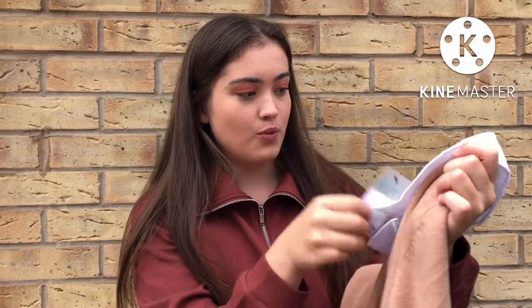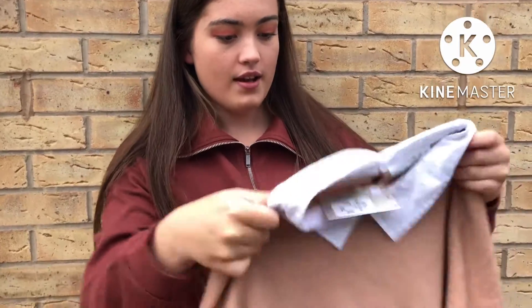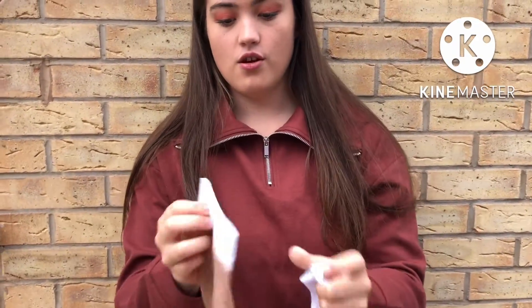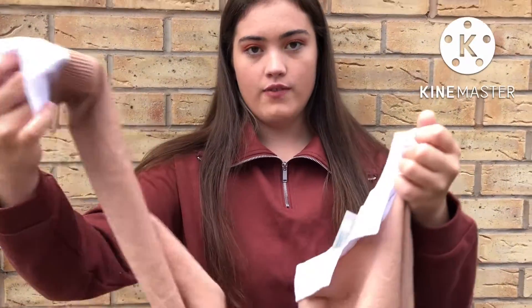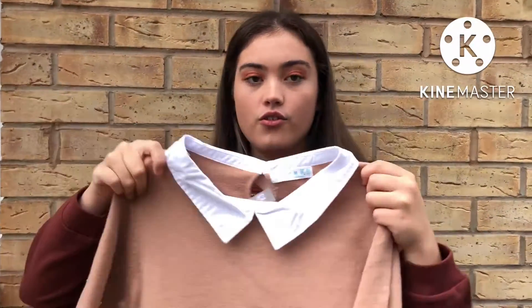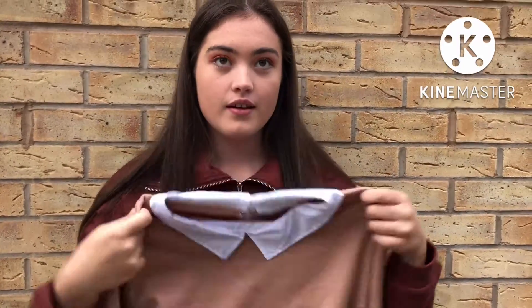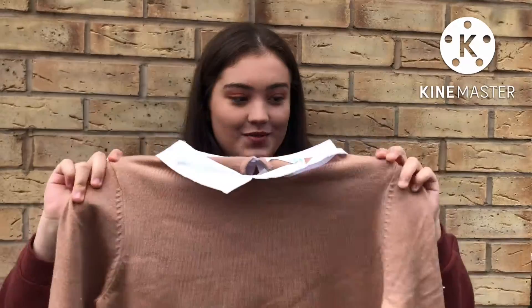I also got this jumper from Primark. It's like a nice kind of mocha colour and it's got like a shirt underneath it. This will be kind of perfect for college wear and I think it's super cute. You can wear it with a skirt, you can wear it with jeans — it's really nice.